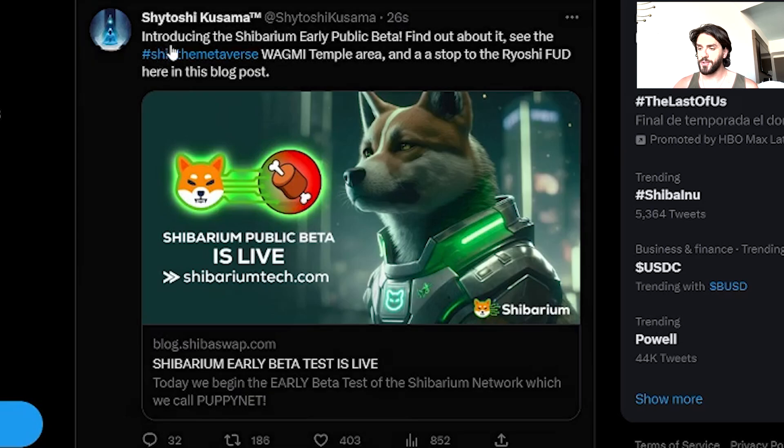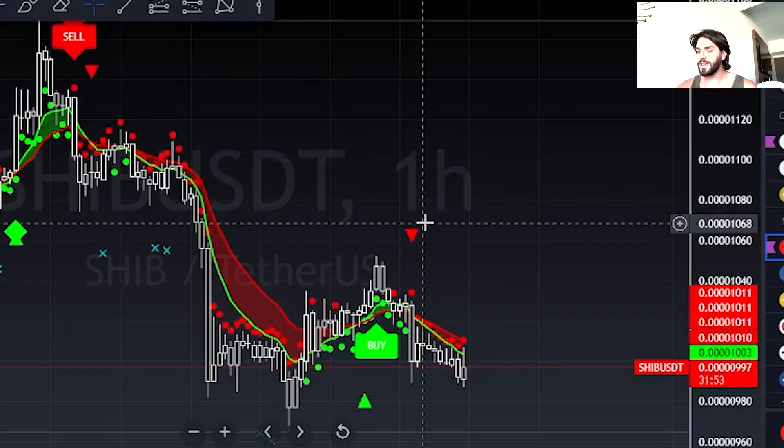The Shibarium beta is now live. If you go over to Twitter — I'm going to give you the link in my video description — you can see that Shytoshi says 'Introducing the Shibarium early public beta.' Find out about it, click the link below, see the Shiba metaverse Wagmi Temple area, and put a stop to the Ryoshi FUD in this blog post. Check it out — it's finally released.